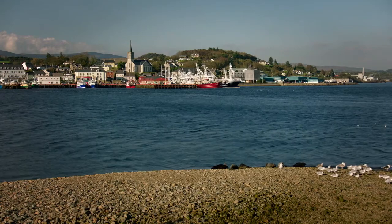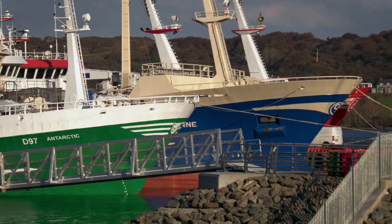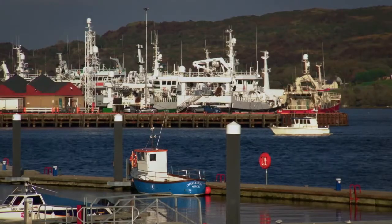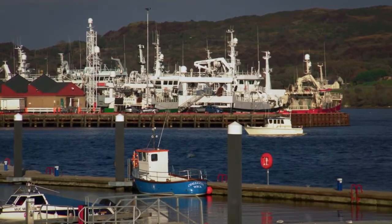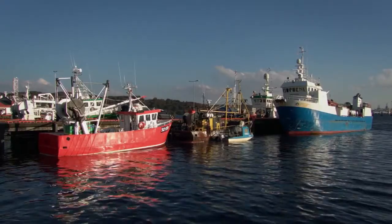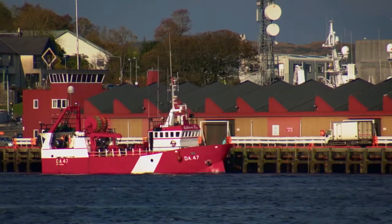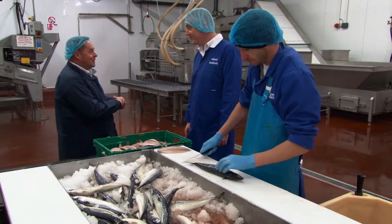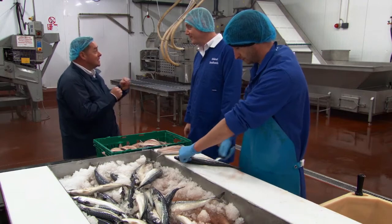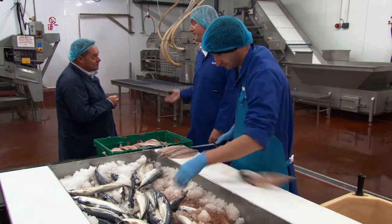Almost all of the fish landed in Killybegs that hasn't already been processed on board one of the large fishing vessels is processed here in the town. Overall, the seafood industry is a big employer in Donegal. One of the smaller processors is Island Seafoods, which takes a more artisan, handmade approach. My father started the business in 1986 — we buy fish from the boats in Killybegs and we process them through the factory.